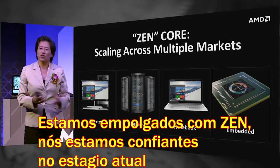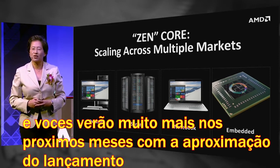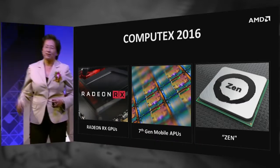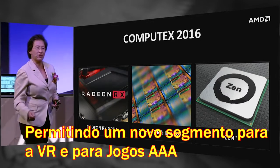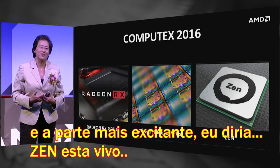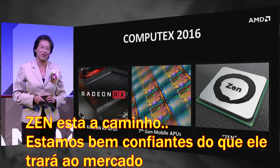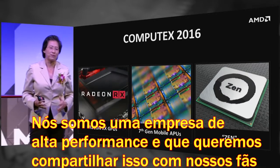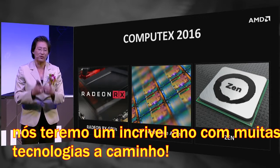Zen is extremely exciting. We're still early in the bring-up, but we feel very good about where we are. You will see much more from us over the next number of months as we go towards launch. To summarize: Radeon RX GPUs at $100 to $300 price points are enabling a new segment for VR and premium gaming experiences. Seventh-generation mobile APUs are shipping today. And the most exciting piece — Zen is alive, Zen is on track, and we are extraordinarily excited about what Zen will bring to the marketplace. We are a high-performance technology company, and we have a great year to come with great technologies to show you.